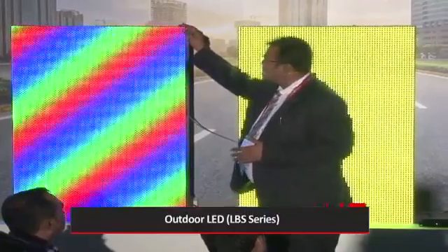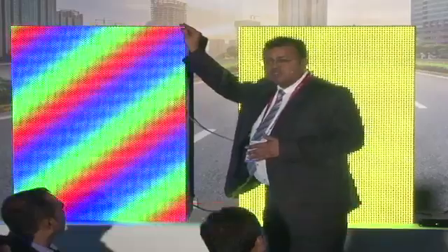Here we are showing a demonstration for this display — P6. If you see here, there is a distance between the 2 pixels; that is a 6mm distance.